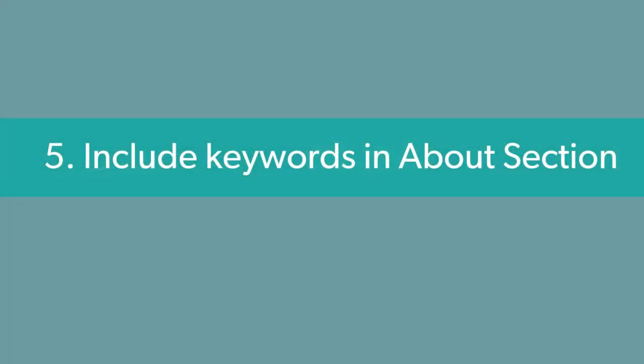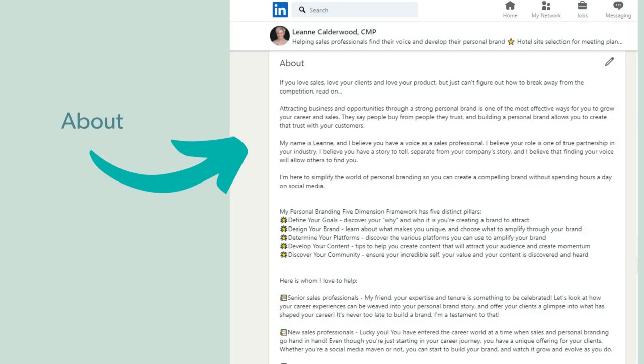Section number five is your about section. Again, there's a lot of real estate here. My tip is to ensure that keywords that your ideal client would use appear in your about section. As your ideal client searches for certain keywords and they come across your profile, they'll know that they're in the right place. So ensure you include those keywords in your about section.